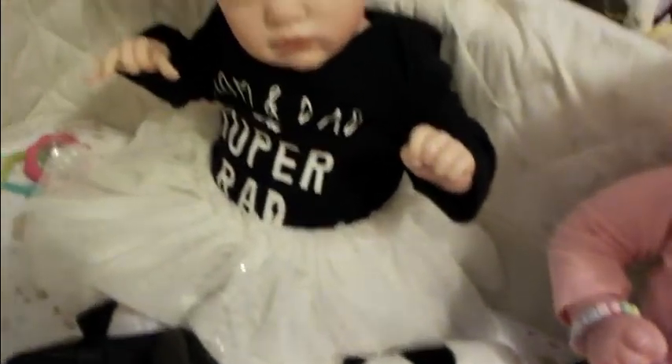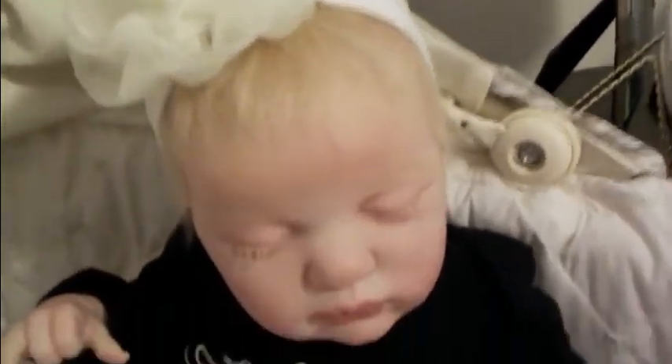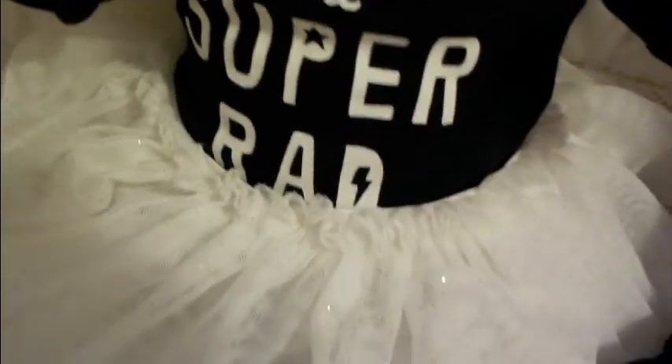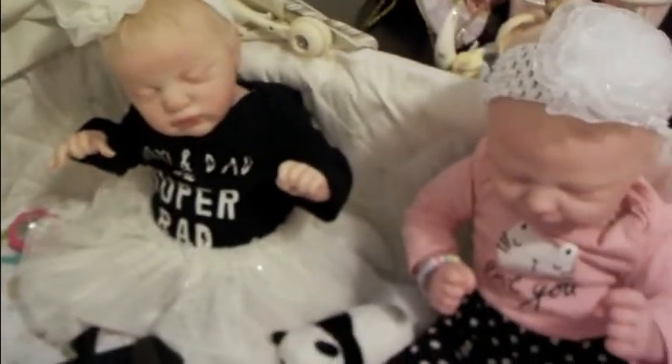Sister Ella Rose is wearing a cute onesie that says 'Mom and Dad are super rad.' She's got a white tutu skirt and black leather shoes with white socks. These little girls are looking so precious today.